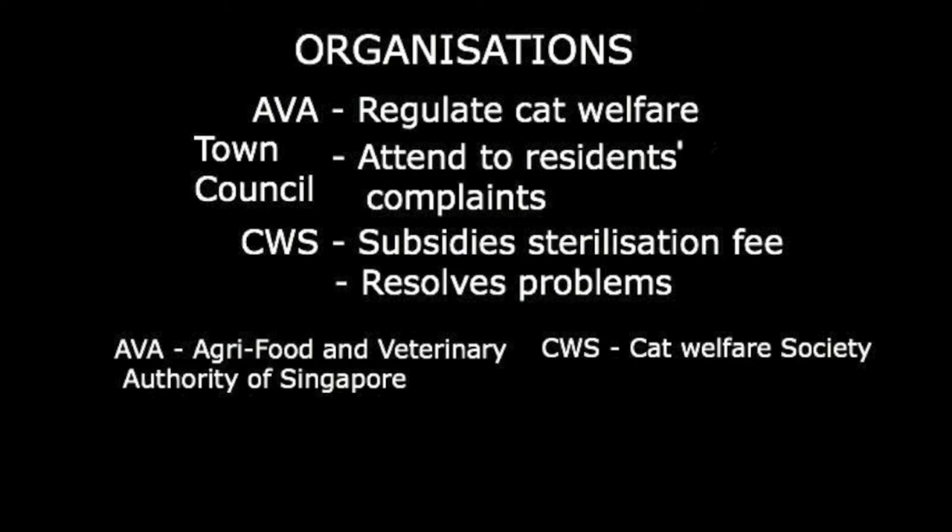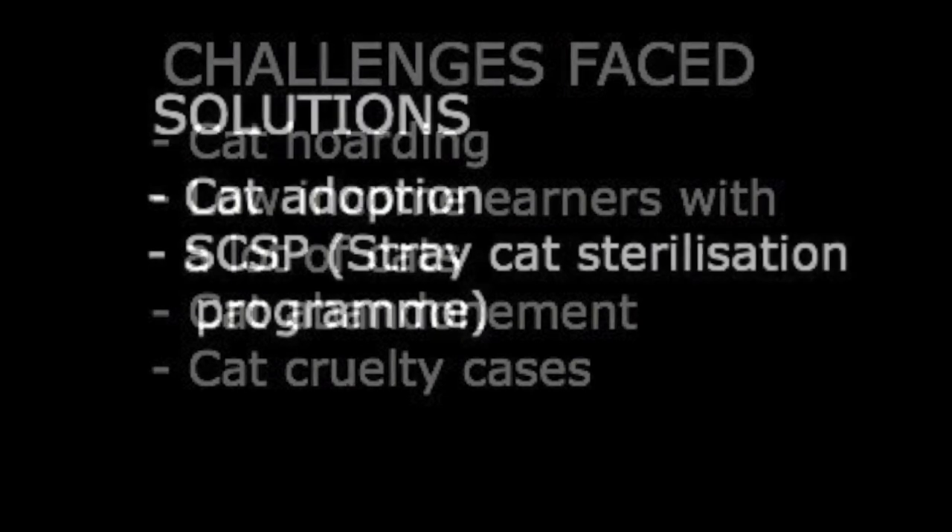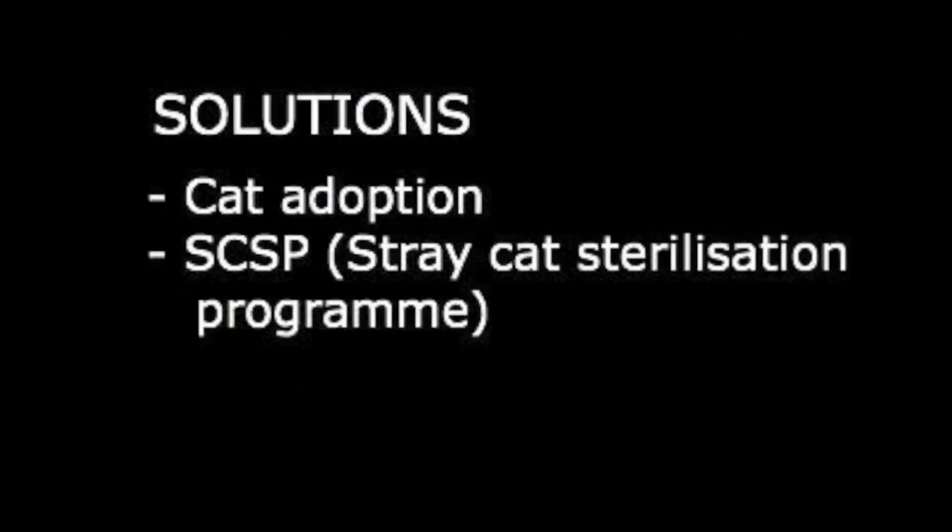CWS also helps mediate between different parties and resolve issues such as cat abandonment and cat hoarders. In fact, in 2016 alone, there were 9 cases of cat hoarding and even more cases of low income earners with many cats. This meant CWS had to either greatly subsidise the sterilisation of cats or do it free of charge. Another issue they faced would be cat abandonment from individual home breeders and cruelty cases of cats being thrown down flats. Some solutions to these problems are cat adoptions through drives or through the SCSP — Stray Cat Sterilisation Programme in Singapore — run by the AVA and CWS.